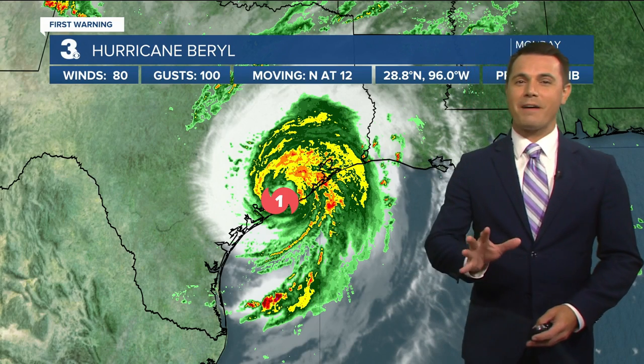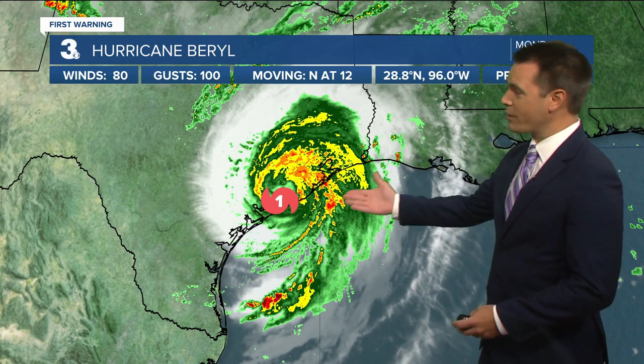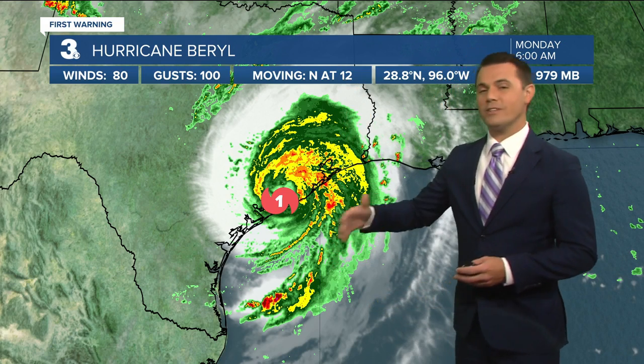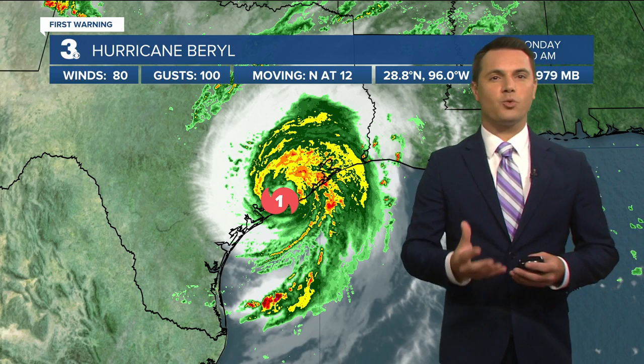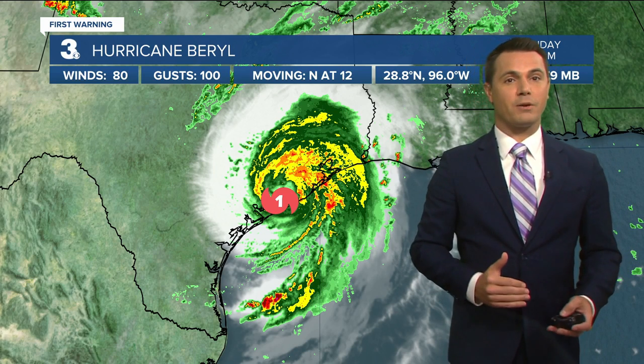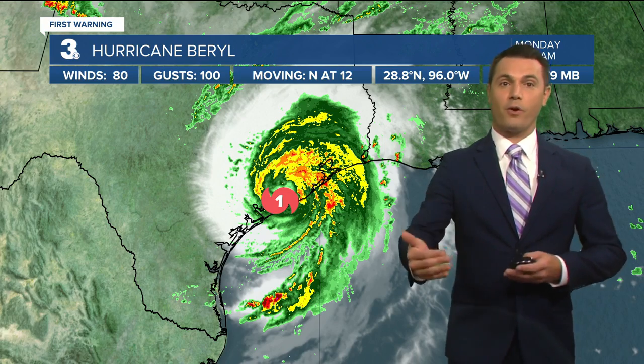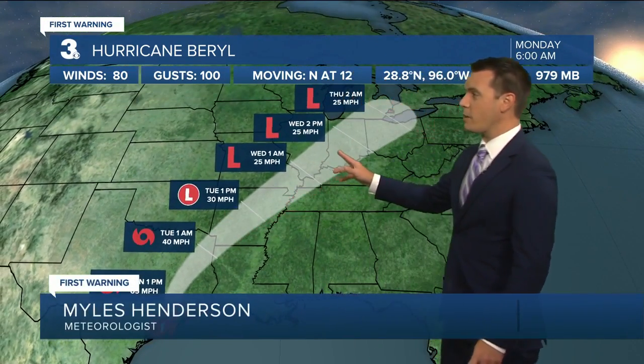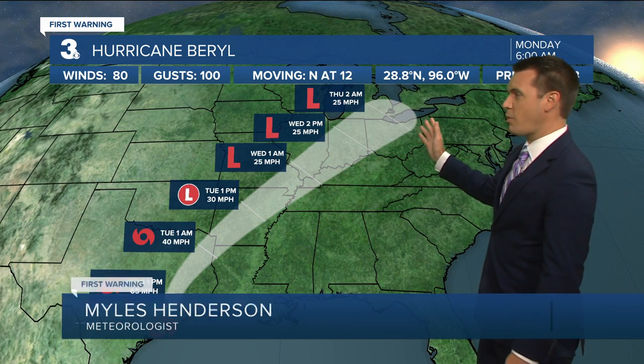That hurricane made landfall right around 5 o'clock our time this morning right there along the coast of Texas. It's moving to the north at 12 miles per hour. Now that it's over land, I'm expecting it to weaken, so we'll see those winds back down pretty quickly as we go through the day, falling from a hurricane back down to a tropical storm. Expect some weakening as it moves over east Texas, continuing to weaken and fall apart as it heads across the center part of the country, losing those tropical characteristics.